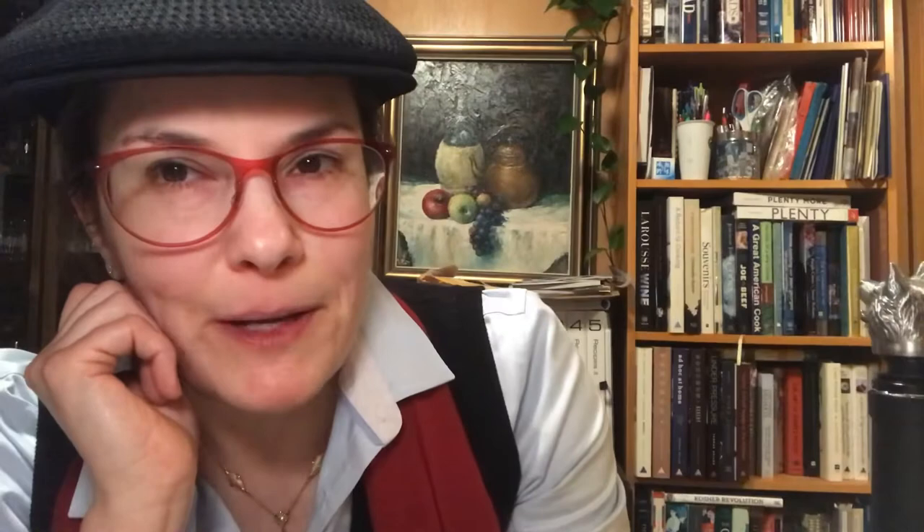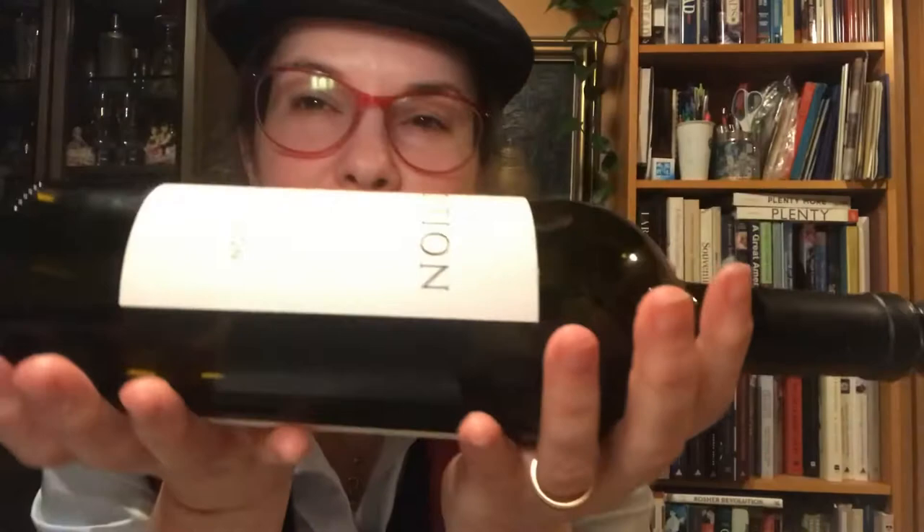I do want to point out that the bottle is heavy and weighty, like you would expect from an Oakville cab. It has a really deep punt and is very heavy — it makes you think there's much more wine in the bottle throughout the night than there really is.